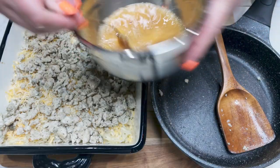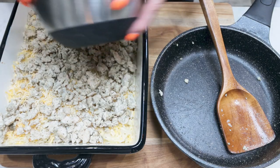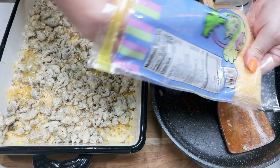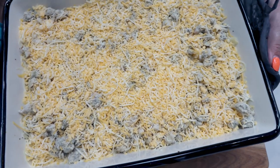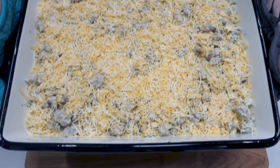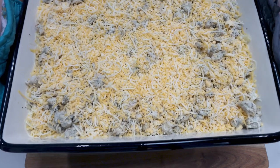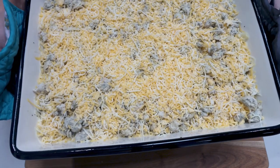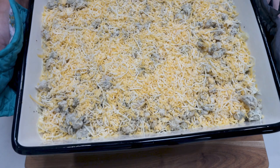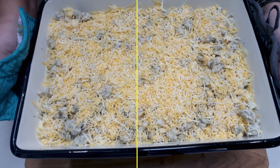Now the remainder of the eggs, and then the remainder of the cheese. Here's what the casserole looks like. I'm going to cover this with foil — make sure your foil doesn't touch your cheese, otherwise you'll pull all the cheese off. I always spray the underside of my foil just in case. This is going into the oven at reduced heat — 350 degrees for about 45 minutes. You want to make sure the eggs are cooked all the way through.